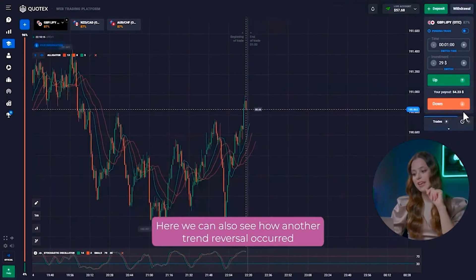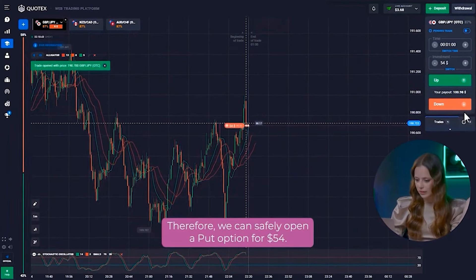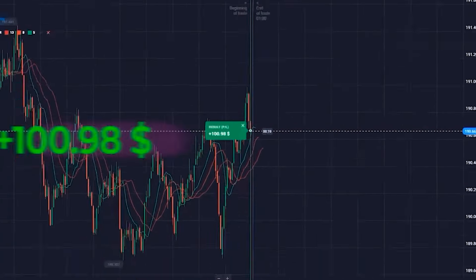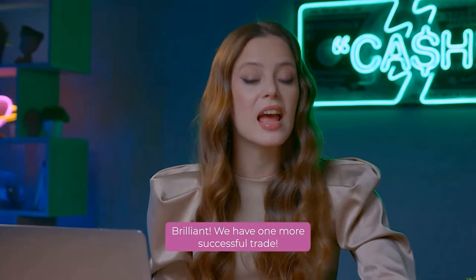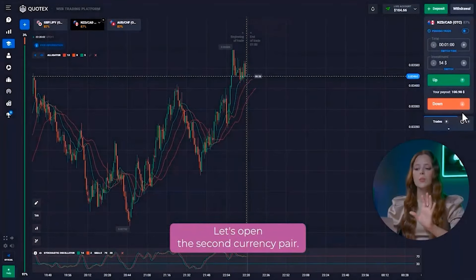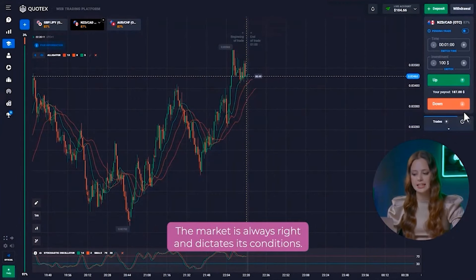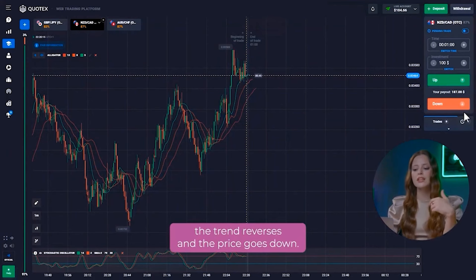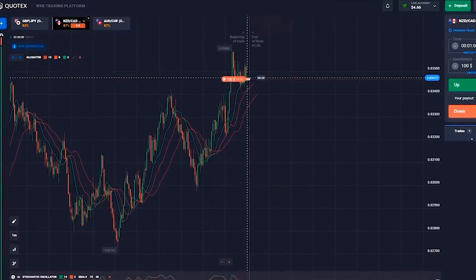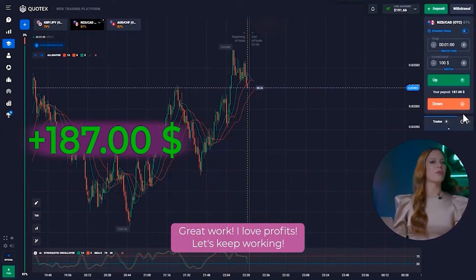Let's go to the first currency pair. Here we can also see how another trend reversal occurred from the formed resistance level, therefore we can safely open a put option for 54 dollars. Brilliant! We have one more successful trade. The balance is already more than 100 dollars, but we don't even think about stopping. Let's open the second currency pair. We observe a similar situation and our indicators do not lie. The market is always right — after reaching the historical maximum, the trend reverses and the price goes down. Hurry up and open the put option for 100 dollars! Great work! I love profits!